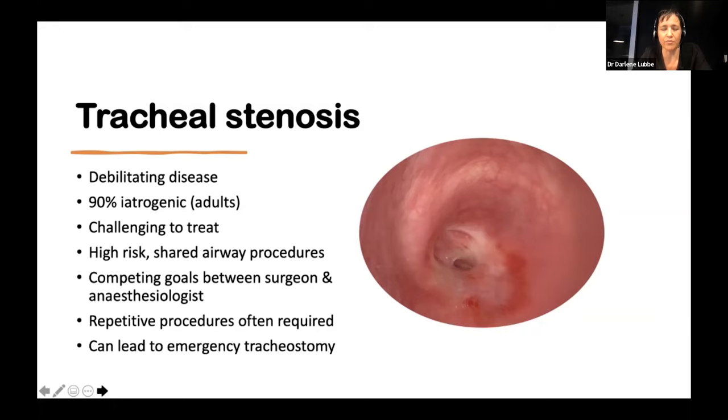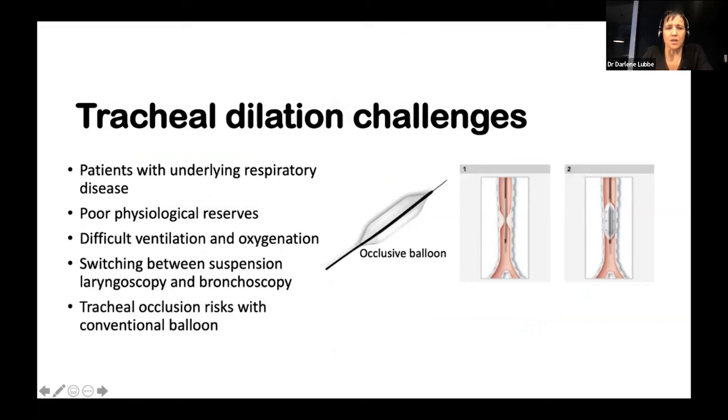It's really difficult. We know that 90% of these stenoses are iatrogenic, and often these patients sit with long-term tracheostomies, with repetitive procedures required to manage them. They have underlying respiratory disease making ventilation very difficult, poor physiological reserves, so you only have a couple of seconds to maintain or secure the airway. They're difficult to ventilate and oxygenate through a small stenosis, and switching between suspension laryngoscopy and bronchoscopy can cause a patient to desaturate in just 30 seconds.